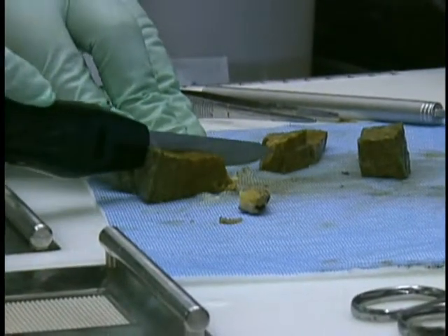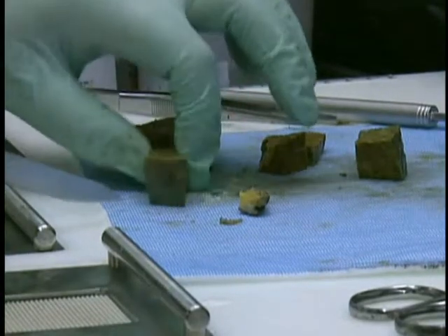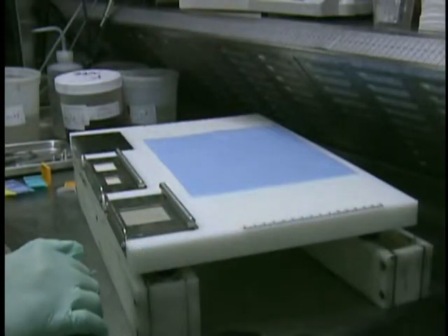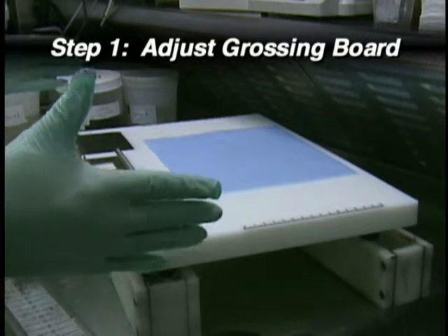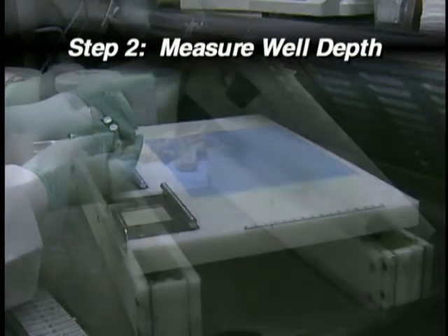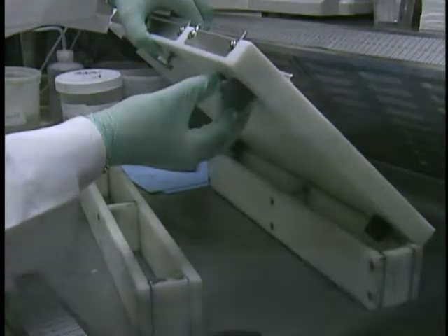Grossing techniques and tool usage may change depending upon the situation or type of specimen. However, there are some general basic steps involved with each grossing procedure. In the first step, the grossing board should be adjusted to the pathologist's or path assistant's needs. Second, the calibration tool should be selected to measure well depth. This depth may be adjusted to the desired tissue thickness.